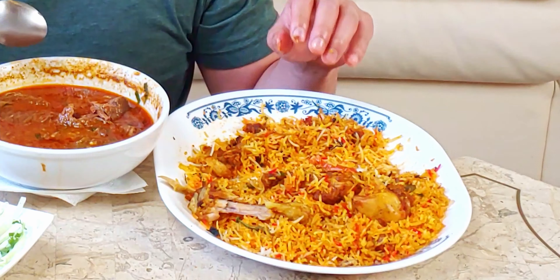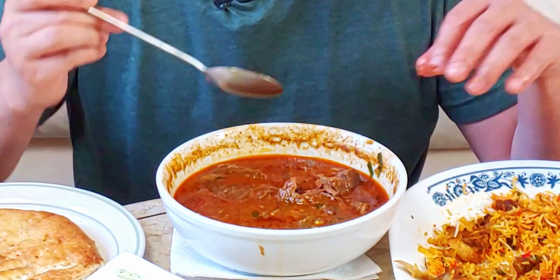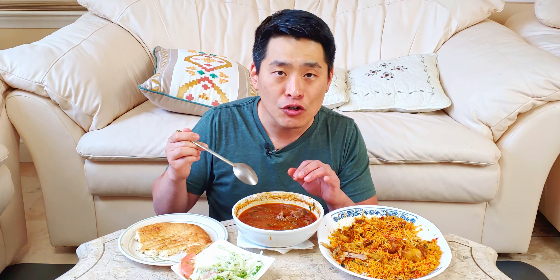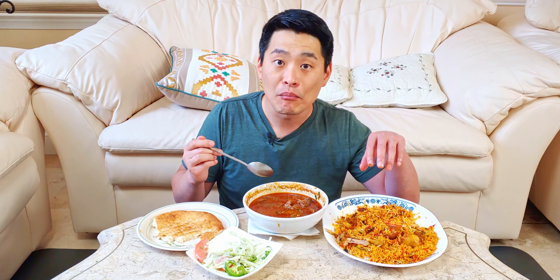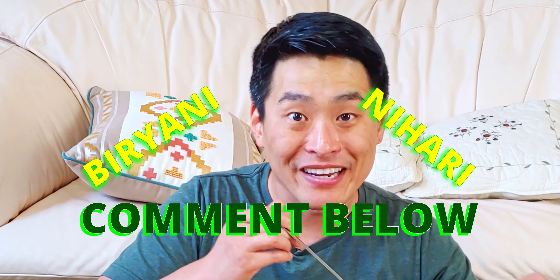Perfect combination with the biryani and the beef nihari. You can't really taste the chicken flavor anymore because the beef nihari overpowers it, plus this is a little bit spicy. But this creates a whole new dish. I asked the guy at the restaurant if the beef nihari came with anything else like rice or bread — he said no, just the stew. But I feel like the rice and the beef stew mixed together is so perfect. Let me know in the comments if you've mixed the beef nihari with the biryani.